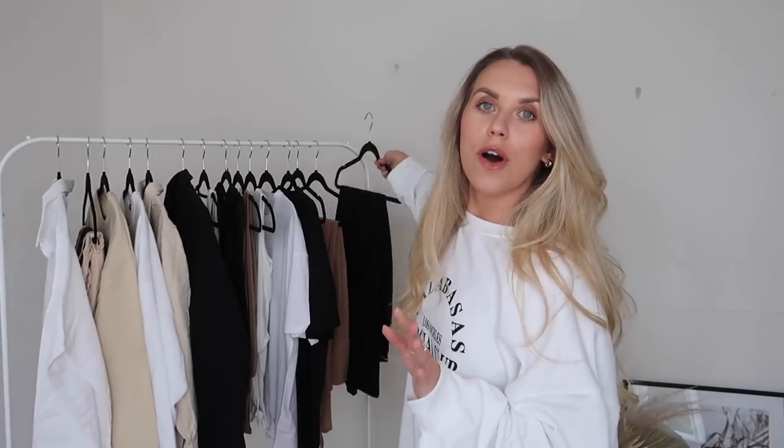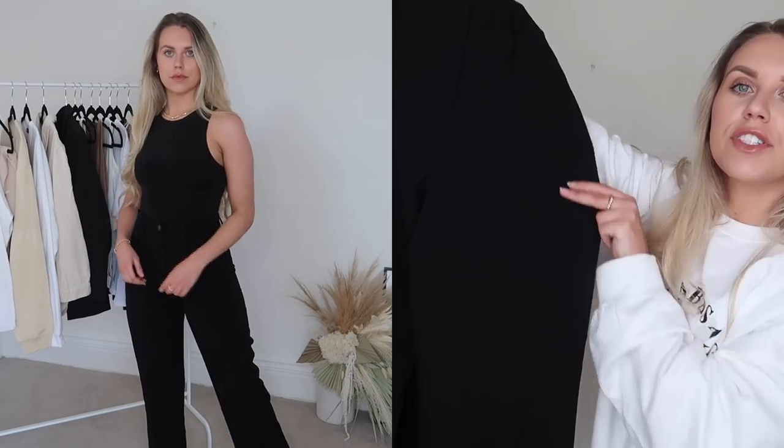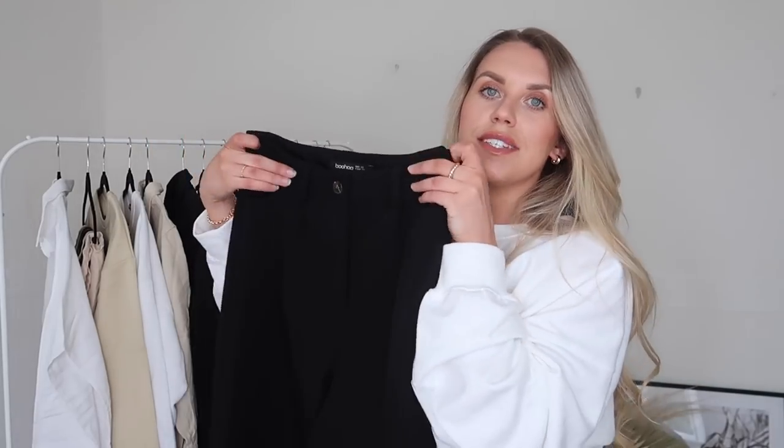First up, I have a couple of trouser options to share. The first is in black — you can wear black all year round, it's one of my favourite colours, though it is a little trickier now that I have a golden retriever puppy! These are a really nice high-waisted, smart, simple pair of tailored trousers, very flattering. You can dress them up at night with a tighter bodysuit or a little bralette and blazer, and they have belt loops to cinch in the waist. I picked these up in a UK 10; I'm five foot five for reference.